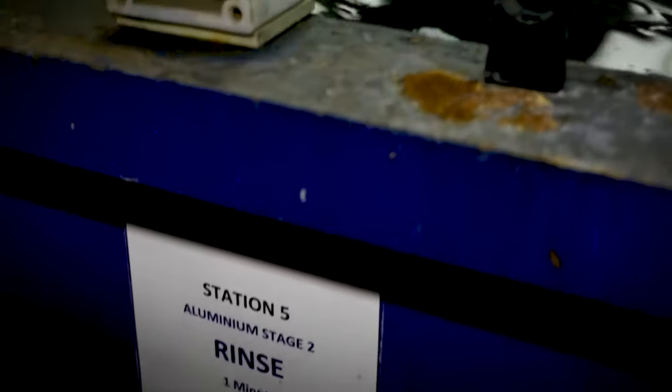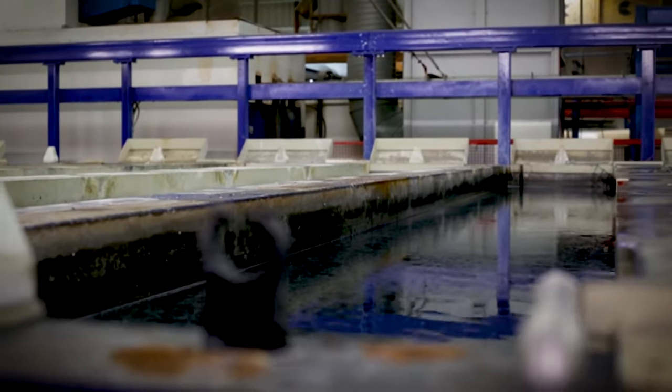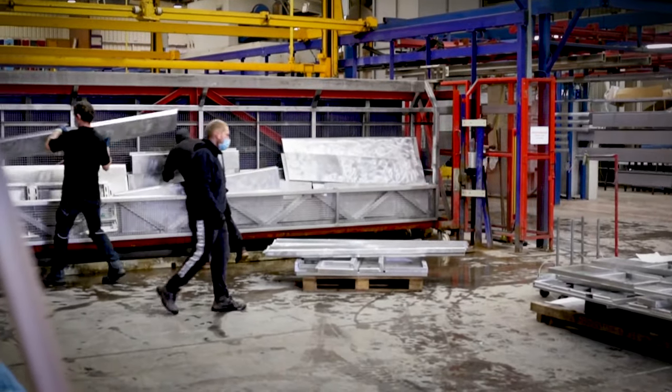Pre-treatment sounds pretty chemical — how environmentally friendly actually is it? It is a chemical process, and also involves a lot of water rinses. It is very environmentally friendly. This supersedes chrome conversion systems — chrome 6 — which is extremely environmentally unfriendly and will eventually be banned.